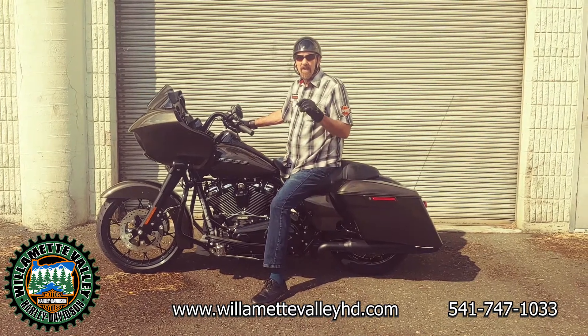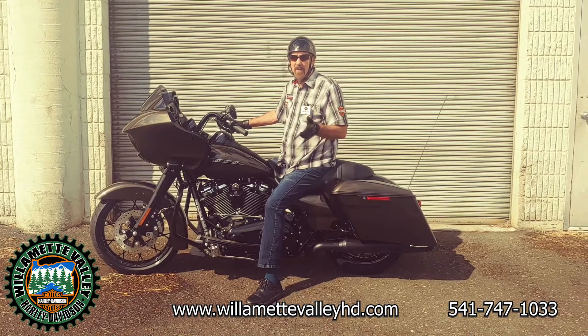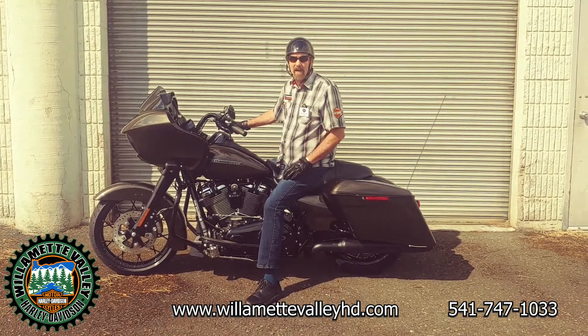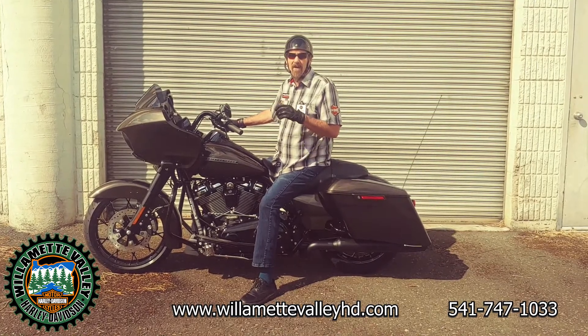We're dealing. Come on in. We expect more 2020s coming in weekly. Come see our new bikes and also ask us about what we have in stock. We're here to serve you. Look for your phone call — ask for Parks.